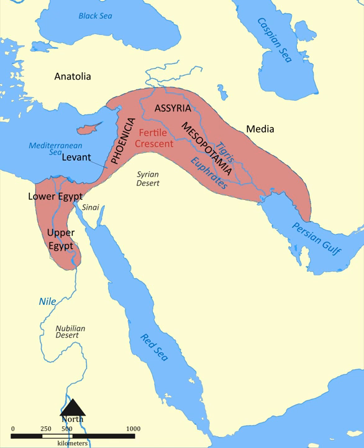Water sources include the Jordan River. The inner boundary is delimited by the dry climate of the Syrian desert to the south. Around the outer boundary are the Anatolian highlands to the north, the Sahara Desert to the west, and the Iranian plateau to the east.